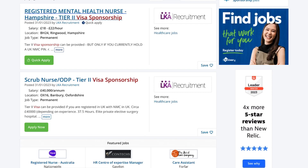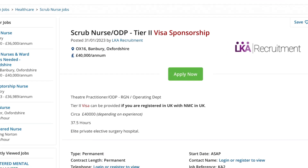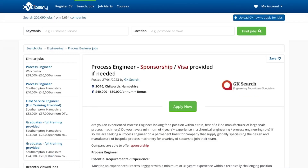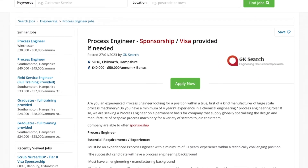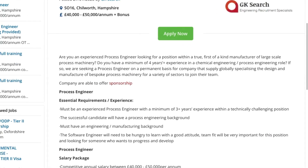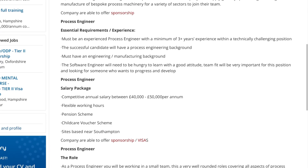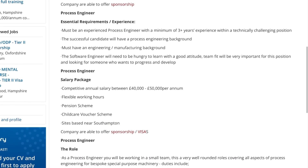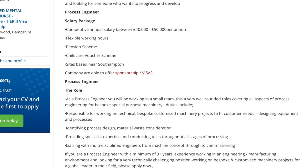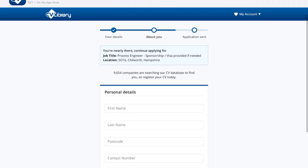There are lots of jobs here with visa sponsorship. A scrub nurse role has a minimum salary of £40,000 and is based in Oxfordshire. Tier 2 sponsorship can be provided if you are registered with the NMC in the UK. A process engineer role is also visa sponsored, with essential requirements listed. The salary package offers a competitive annual salary between £40,000 and £50,000 per year, with flexible working hours, a pension scheme, child voucher scheme, and site-based work near Southampton. Make sure you do further research and create an account with this site.